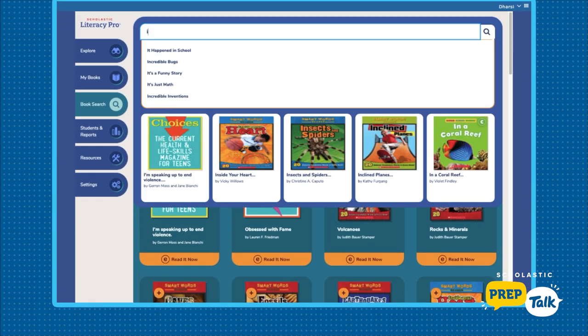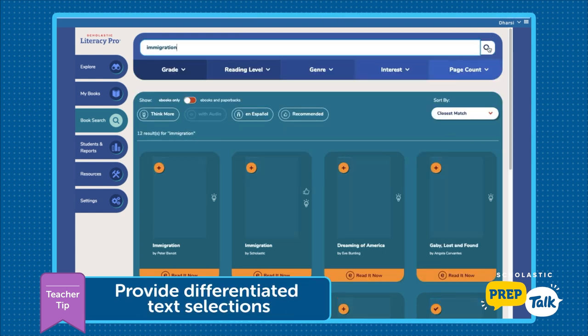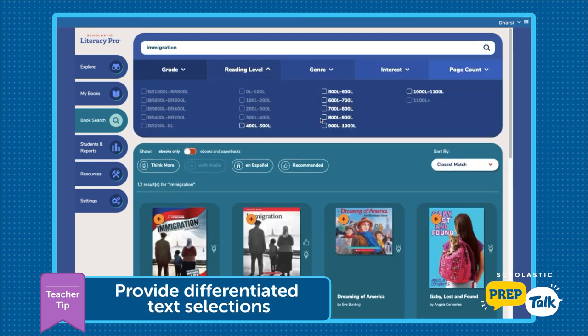So one of the examples of pairing that I did was with The Orphan of Ellis Island, which I happen to have here because it's one of my favorite books. And when I went to find the nonfiction pairing, I actually provided three different choices for my students depending on their reading level.